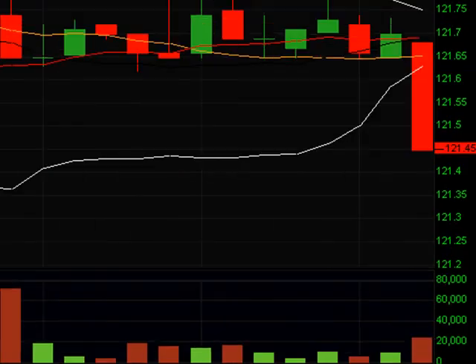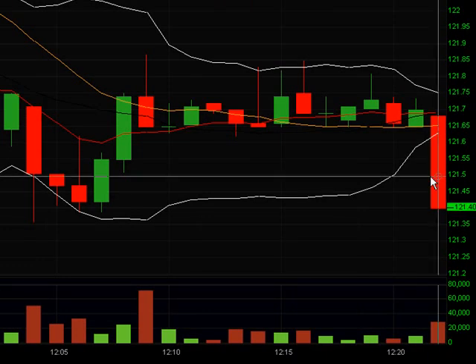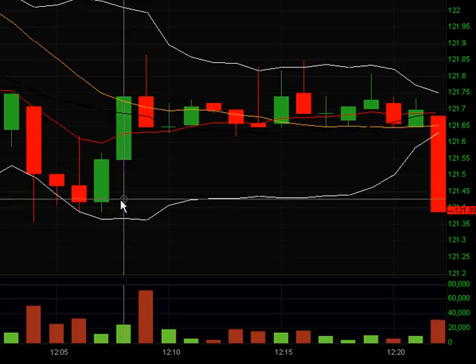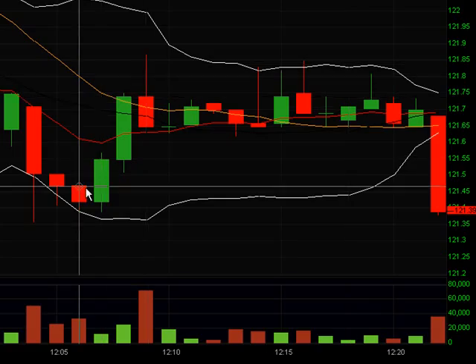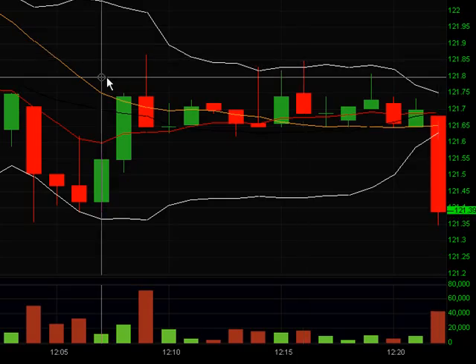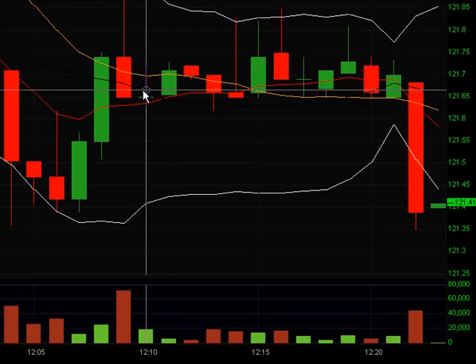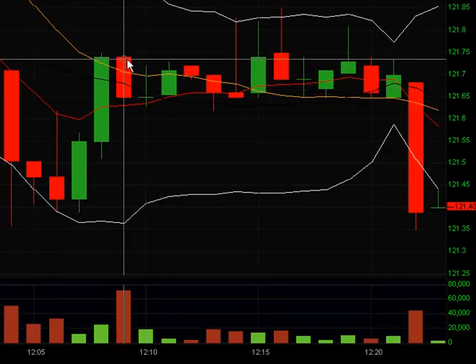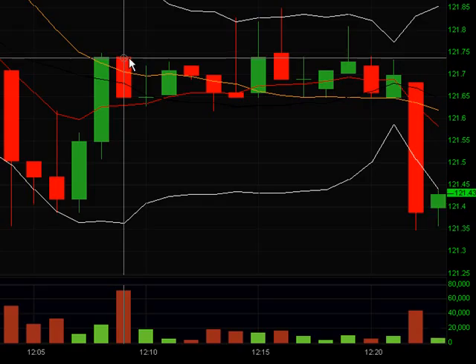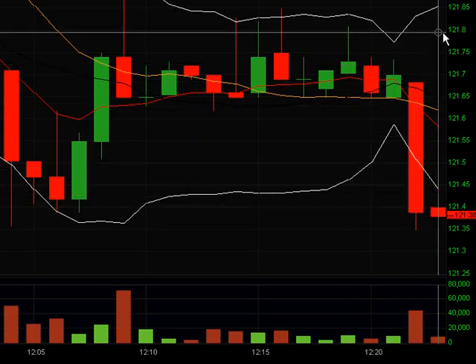Back on RIM after about 15 minutes we're pretty much back to where we started. There was a move up, consolidation, and it looks like a move down. I'm going to bring down my stop from 122 down to this recent high right here at 121.87. Since it's moving and we're breaking down to 121.8, I'll bring my stop down.